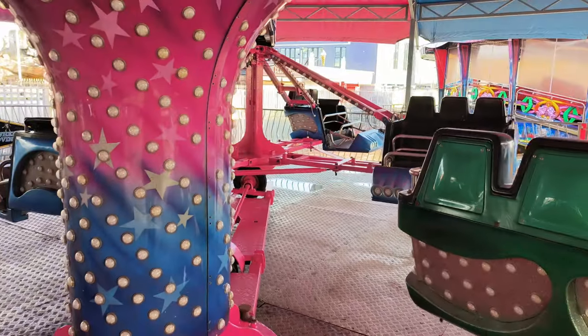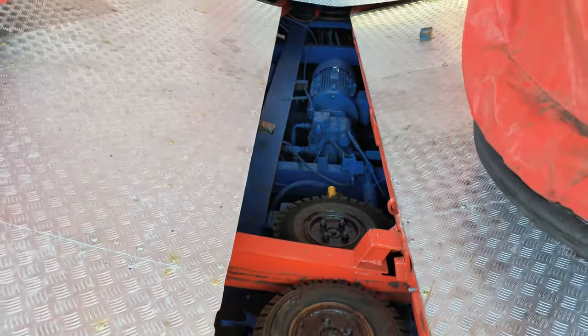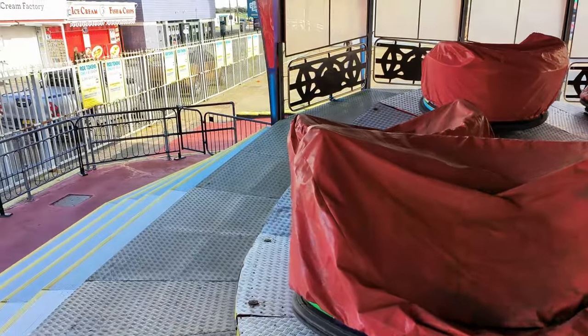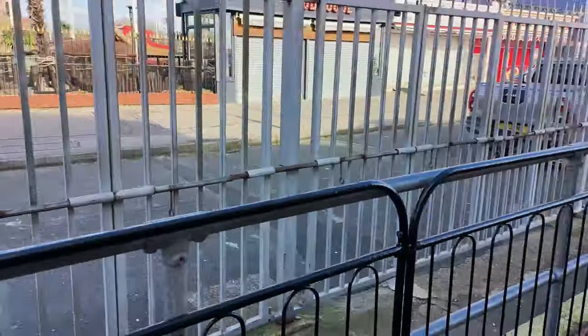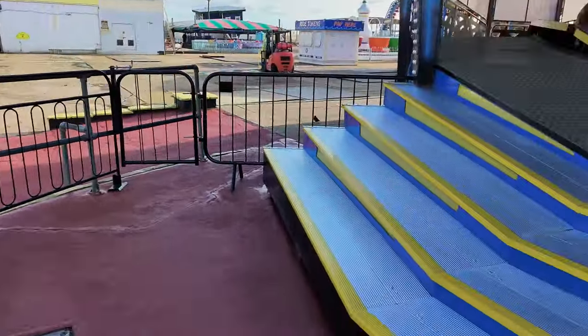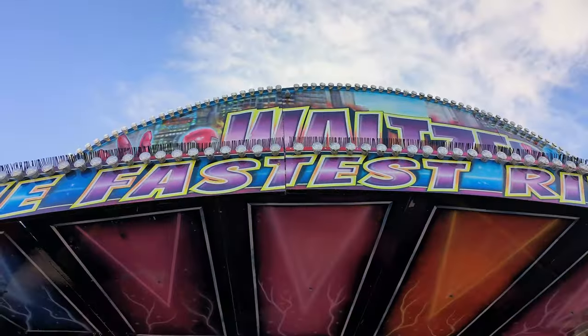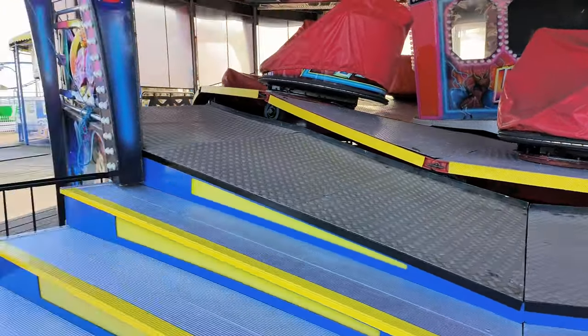All the rides are ready to go for this year, looking shiny and bright, with a few finishing touches going on. The Waltzer looks super clean, especially given the age of it — it's a retro Waltzer really, but in fantastic condition. It's been all painted up for this year, and we've got brand new gates with new gate catches, making the enclosure much better. The lights on this are superb.